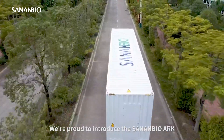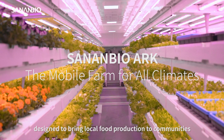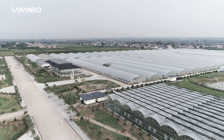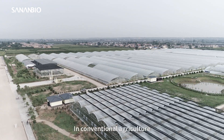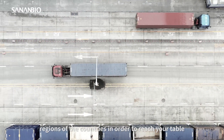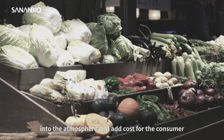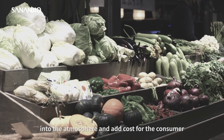We are proud to introduce the SinanBioArc, the complete mobile farming solution designed to bring local food production to communities across the globe. In conventional agriculture, food is often transported over great distances from other regions or countries in order to reach your table. Not only does this release large amounts of CO2 into the atmosphere and add costs for the consumer,